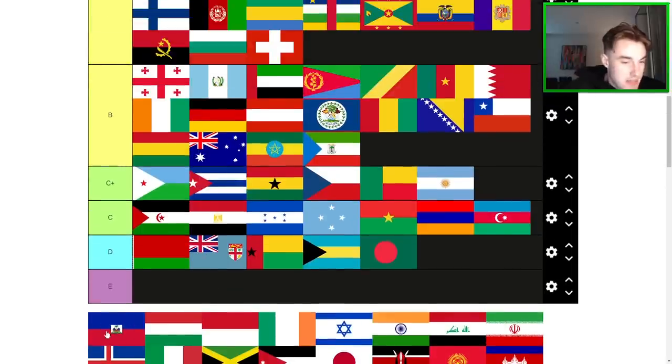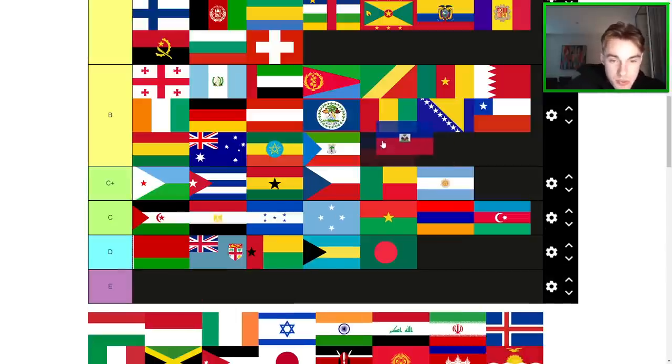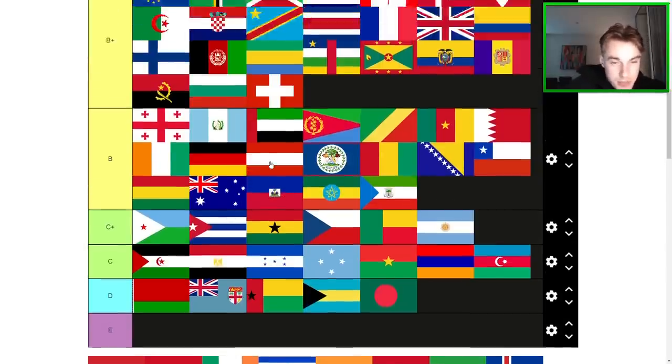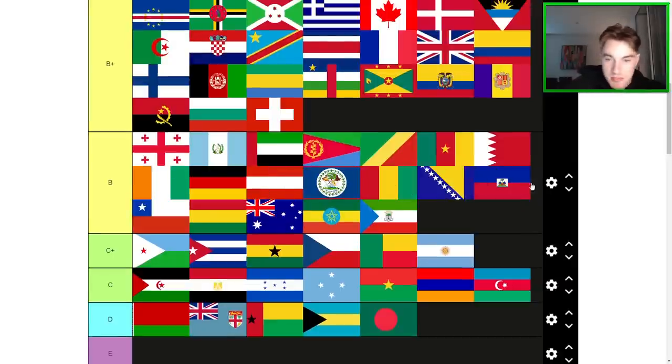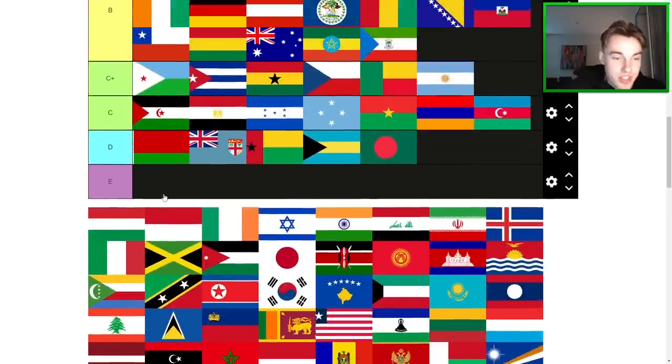Haiti — they really fumbled it with the crest in the middle having a white background. Kind of feels low effort, but it's still cool. I'll give it a B-tier. I say fumbled, but it actually could have been a lot worse. I think it's worse than Belize, probably worse than Bosnia, but maybe above Chile there.